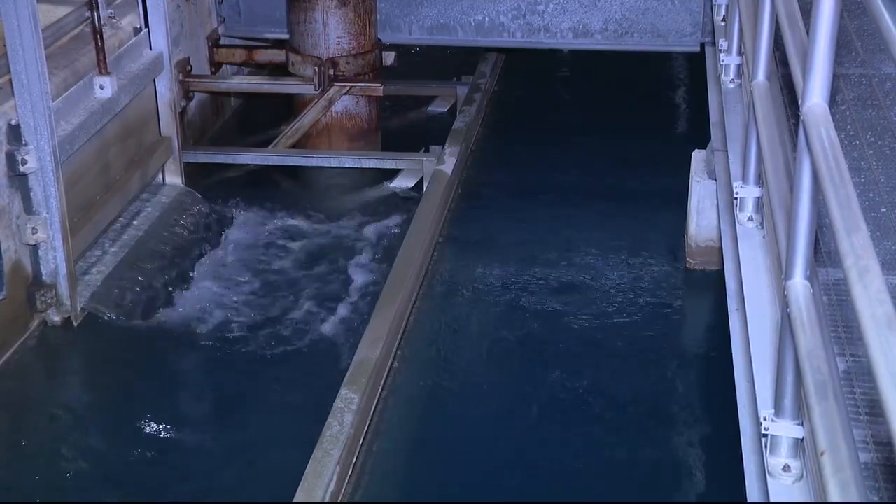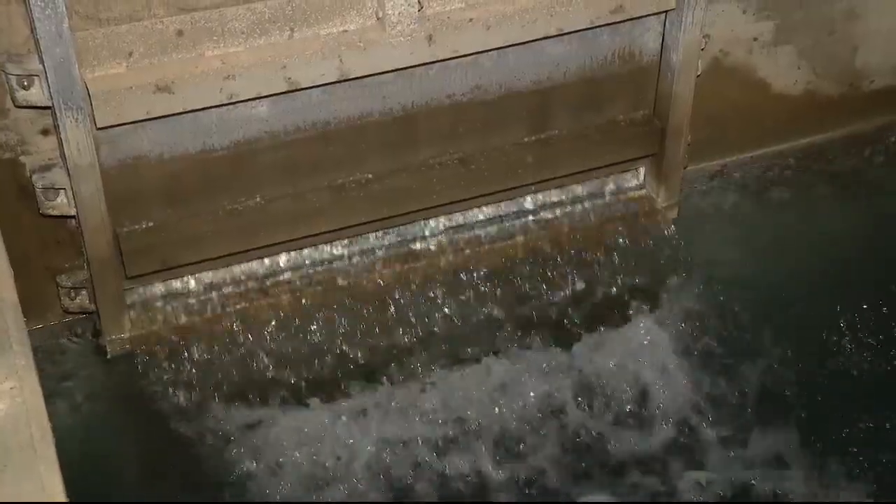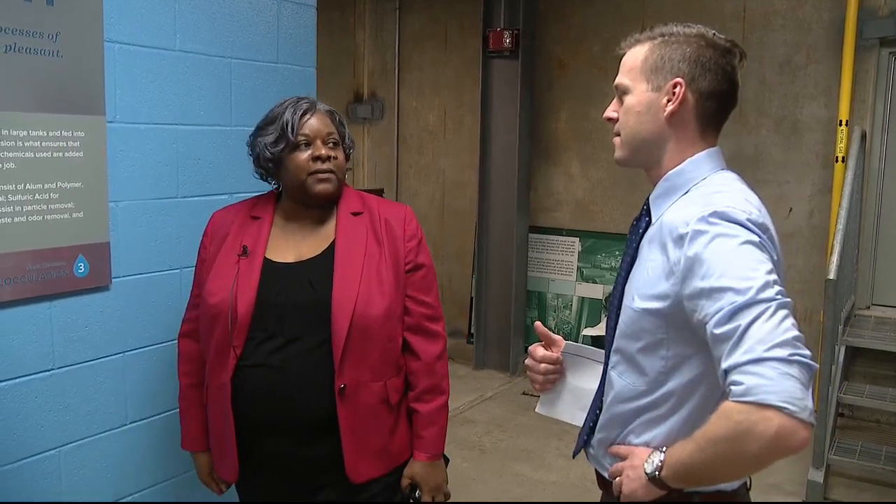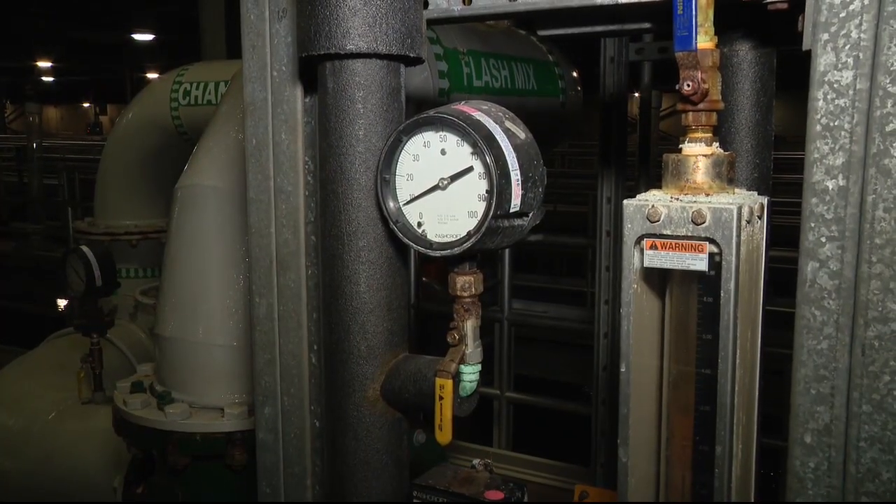The water is initially pre-treated with chemicals, the first of many steps. The cleaner we get it up front, the easier it is for us to ensure its quality leaving the plant. The pre-treatment helps with taste and odor.